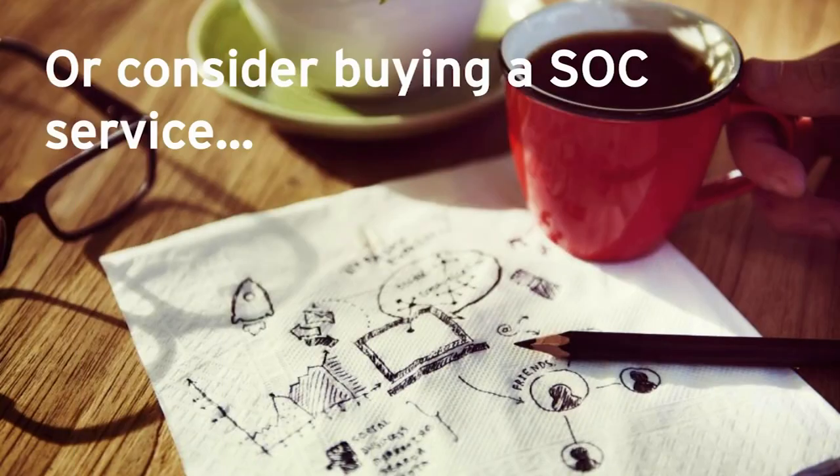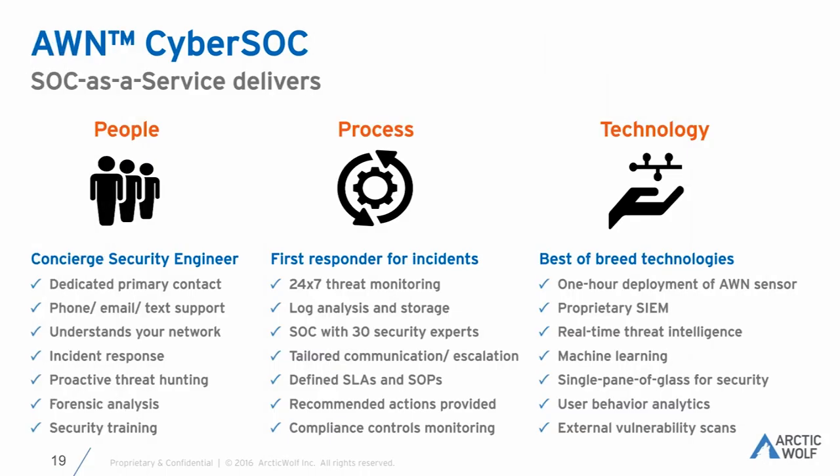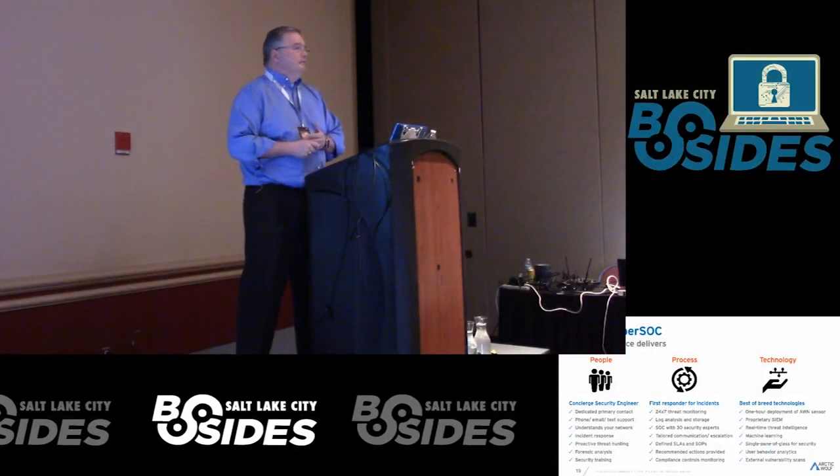The other option besides building it yourself is buying a service. There are a lot of people who can't build it — they're a three-person outfit who can barely keep their head above water. The functionality you need has to be there no matter what. What you're looking for is the right people, the right process, and the right technology — that's what you need when you're talking about a SOC. I'll be out at the booth to answer any questions.